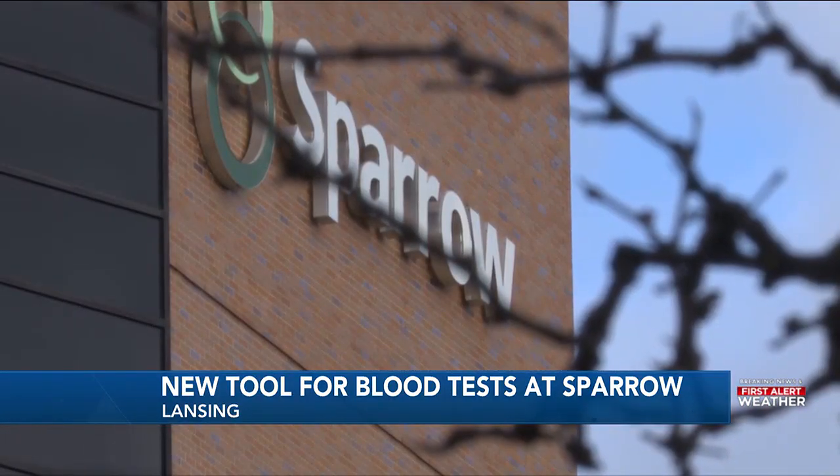In Lansing, Aaron Bolling, News 10. Sparrow Health System says this new technology is new to the United States. They look forward to offering the speedy test right here in mid-Michigan.